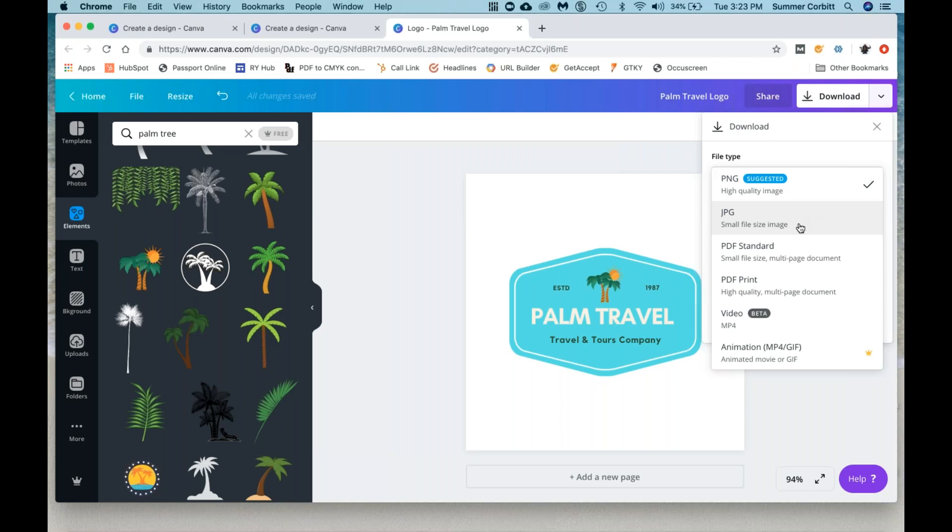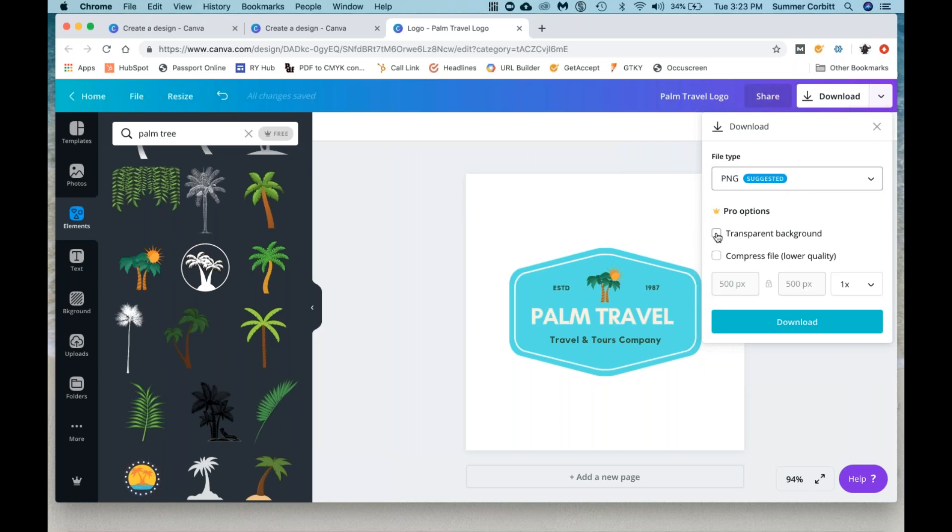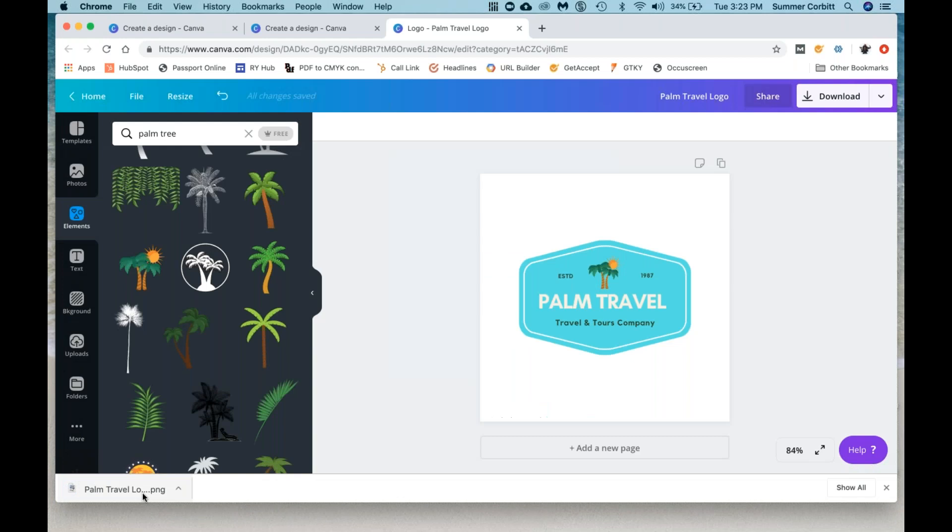Another cool thing about PNG that I'd recommend — if you hit PNG, you want to click 'transparent background,' because if you don't, this white square is going to show up as part of your logo. What we want is just the logo itself to show up, so we want the background to be transparent. This is a Pro option, so you have to have the Canva Pro subscription. But you can make a transparent background, and when you hit the download button, it'll prepare your design and download it onto your computer into your downloads folder. So if you don't want the whole square to show up, or if your logo is not an entire square, you'd want to use the transparent background option.